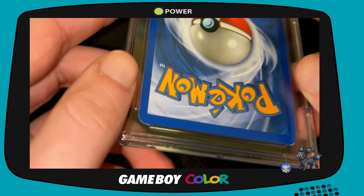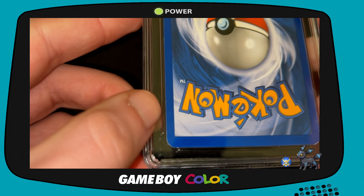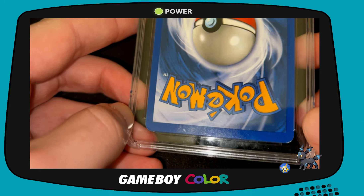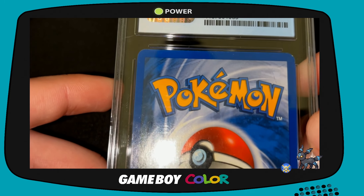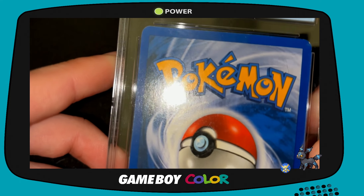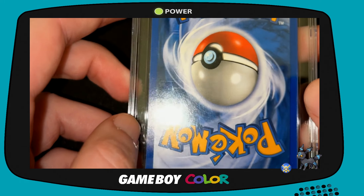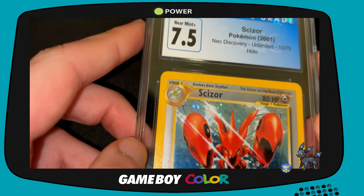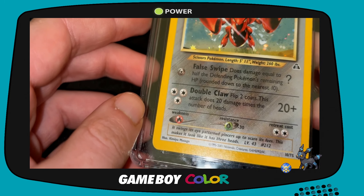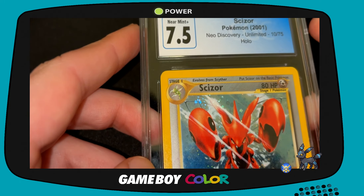I didn't even look at the condition closely because the front looked very solid. I figured the damage would be in the corners — like some play corners here, maybe from shuffling, someone taking it out of a binder a few times, and another mark there. So yeah, a 7.5. It's actually not bad condition; I probably would have called it maybe an eight. I'm not a grader though, so there may be surface damage I'm missing. But this is a really, really nice grab for the collection.